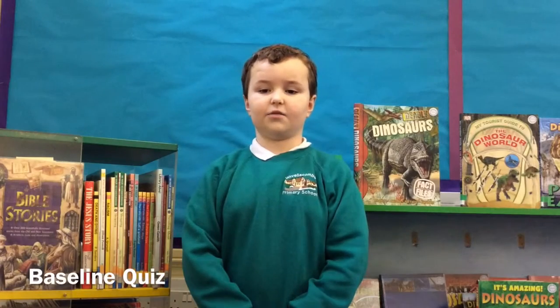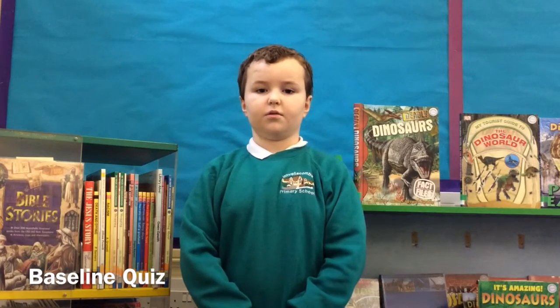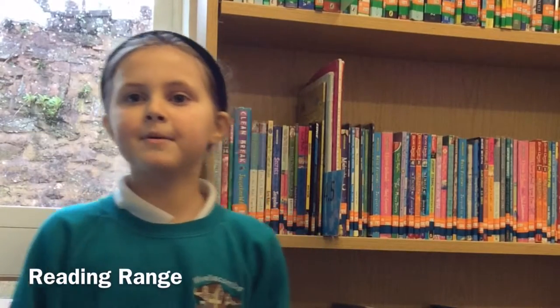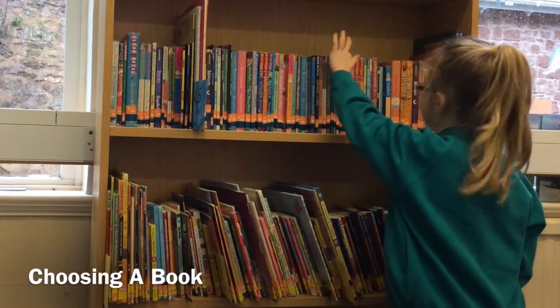To start Accelerated Reader, we had to do a baseline quiz to find out the range of the books we can read from. Once I knew my reading range, I could pick books from here, here, or even over there. There's so many books to pick from. Once I know my range, I go over and pick a book.